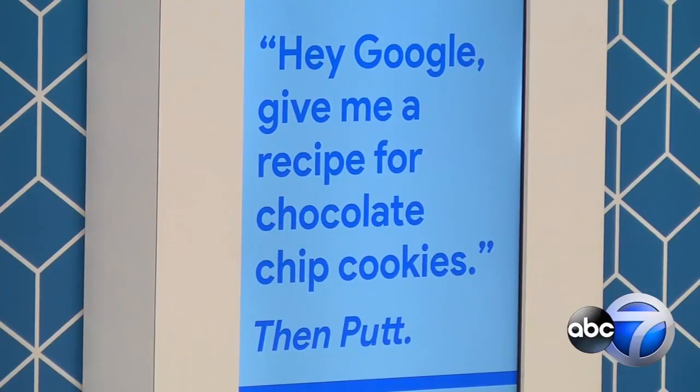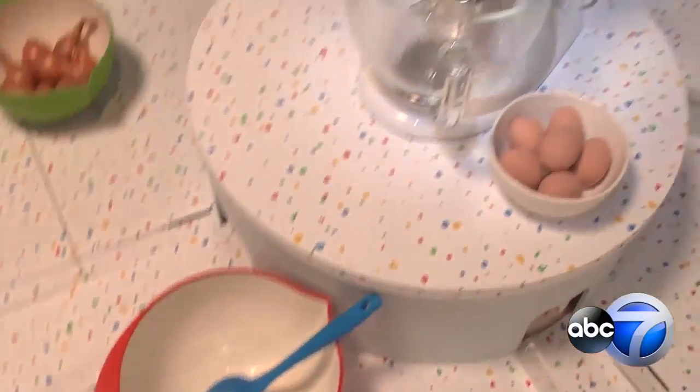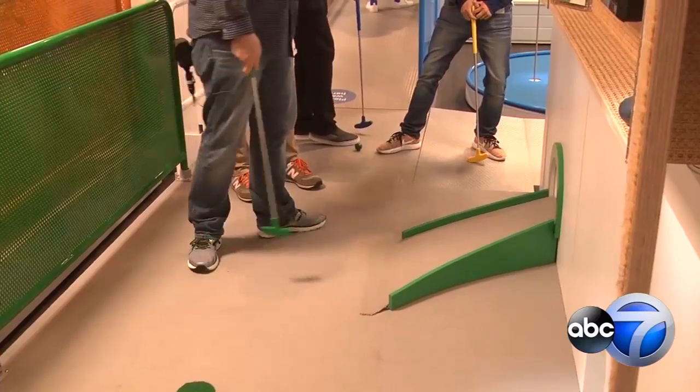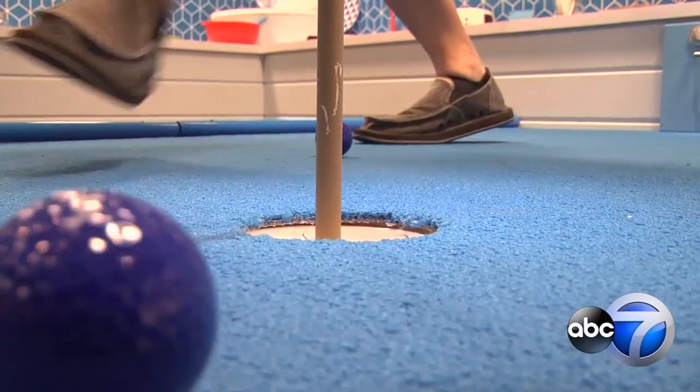Hey Google, give me a recipe for chocolate chip cookies. These look like interesting holes, so a lot can happen. Even with all these flashy features, as Dave Gasparic discovered, the game can still turn out like any other round of golf.